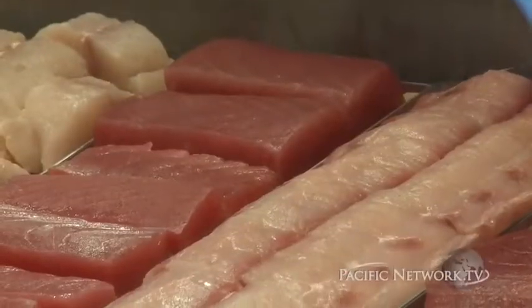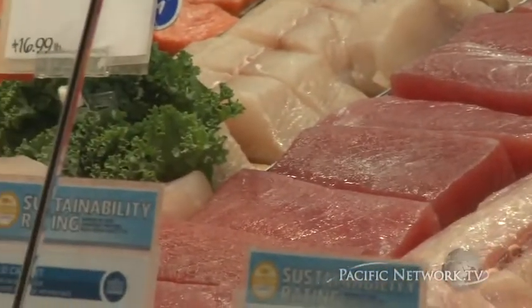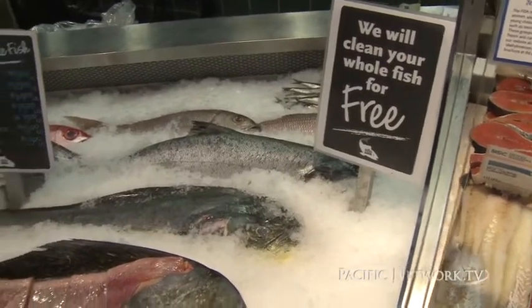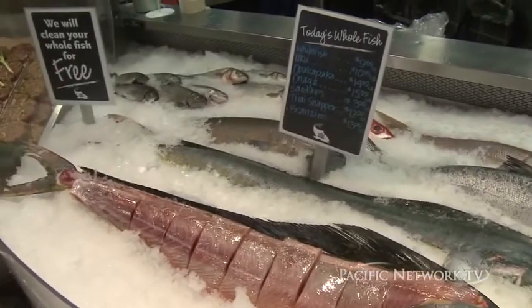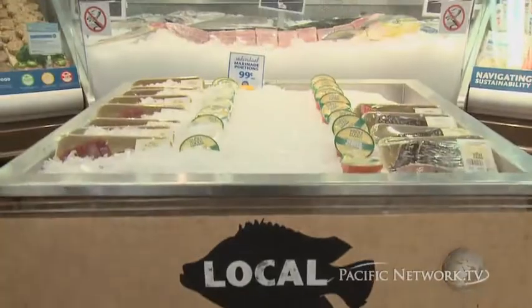We do our best to have as much local variety as possible. We're trying to bring in as much of the bottom fish — the onagas and the opakapakas, the mahi, the ufus — whenever they're available, because it helps with the carbon footprint to the environment.